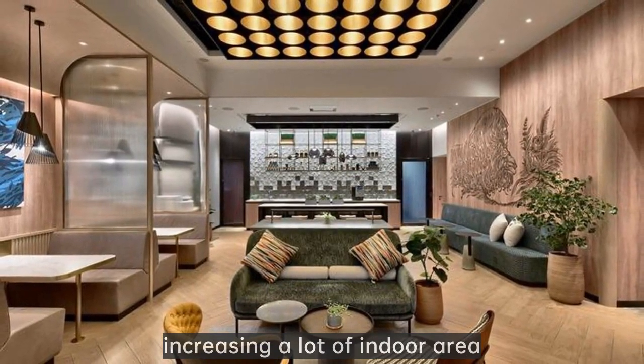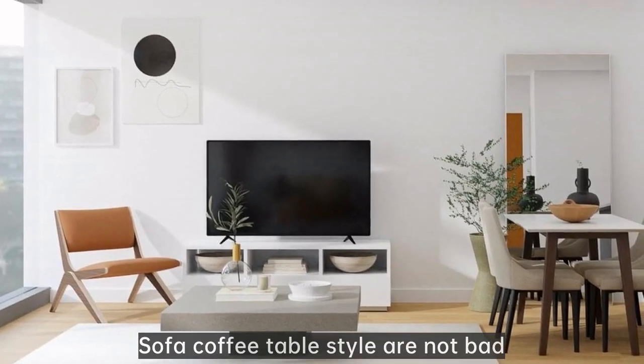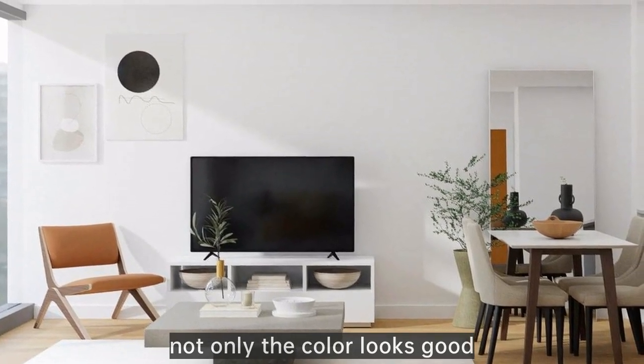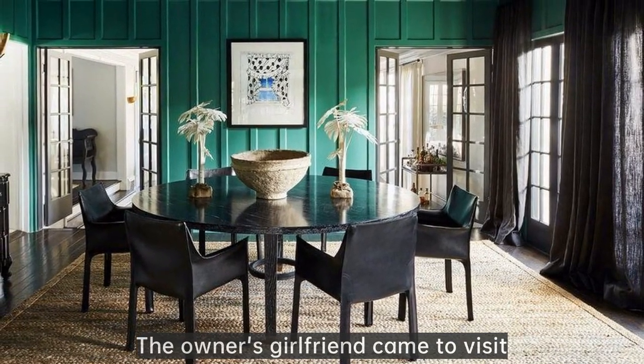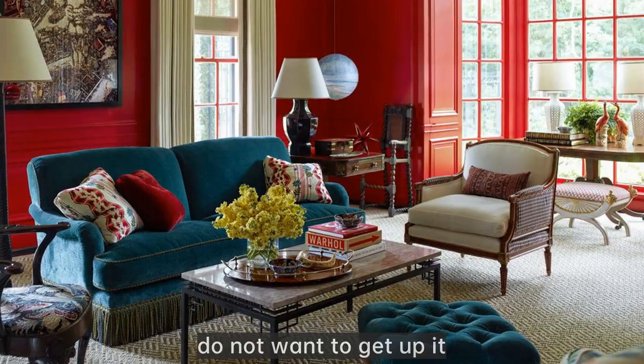Increasing a lot of indoor area, it looks particularly spacious. The sofa and coffee table style are not bad — especially the sofa. Not only does the color look good, but sitting and lying are very comfortable. The owner's girlfriend came to visit and, lying in such a large sofa, did not want to get up.